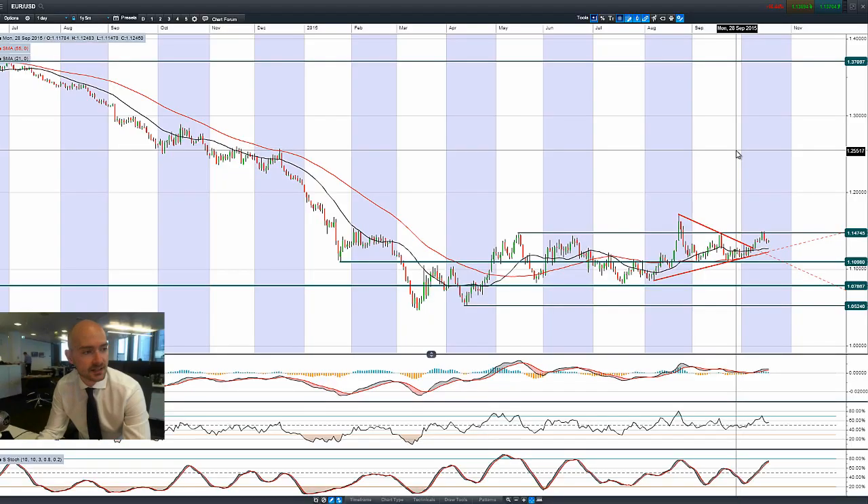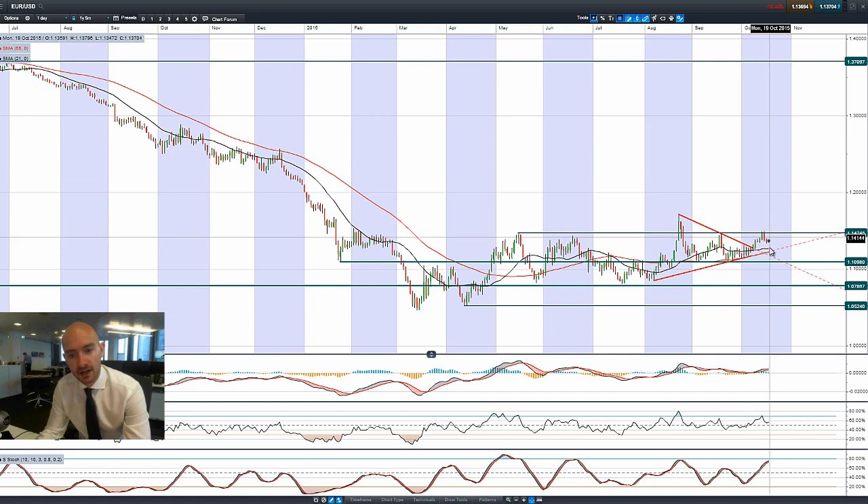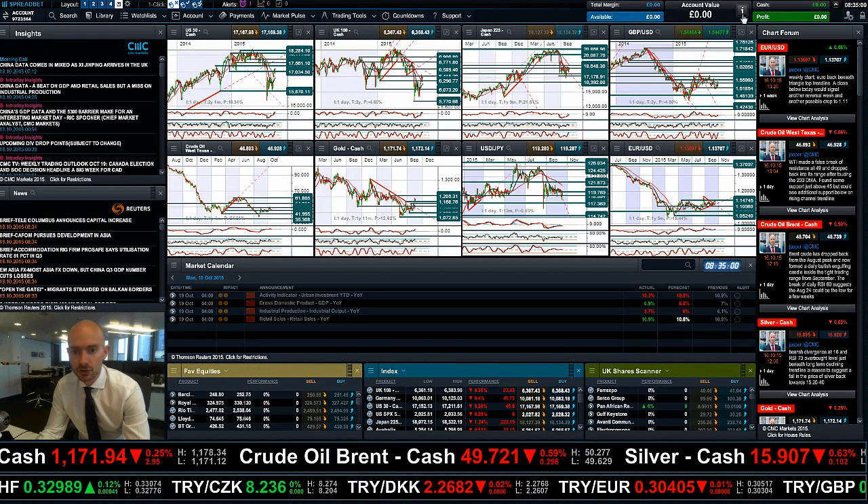Finishing up with GBPUSD and cable — EURUSD failed to break through 1.1475 on Wednesday and Thursday, moved lower on Friday, and isn't doing a huge amount today. Looking at the other technicals, there's still a little room for upward momentum. We're coming up quite close to the 21-period moving average, which may be a potential support level for some traders, but 1.1475 is still the level to watch out for.